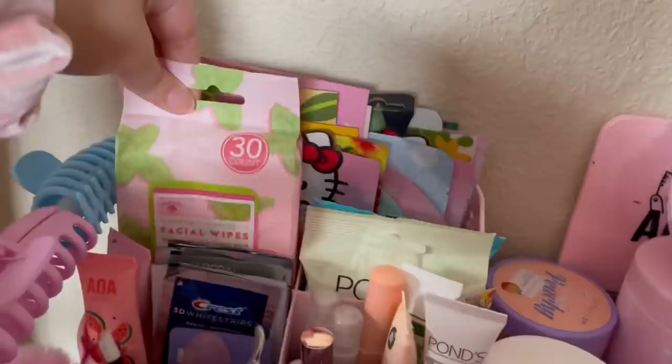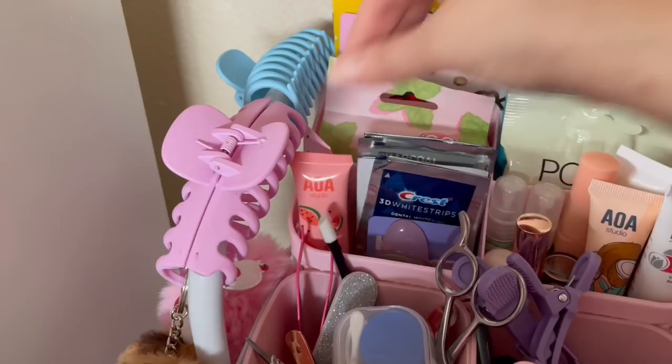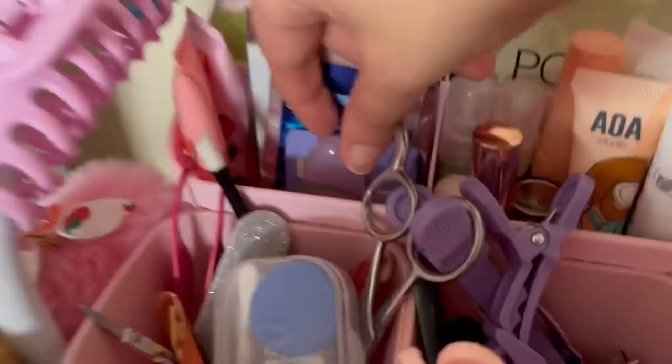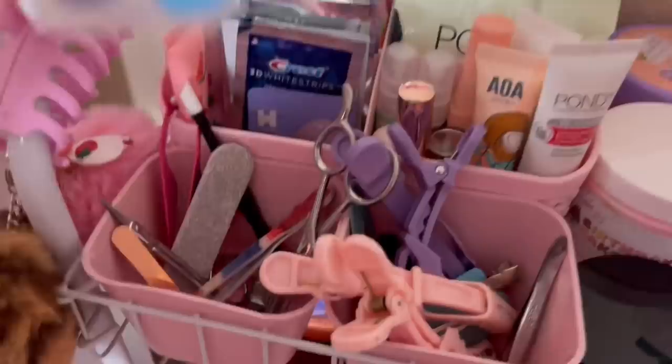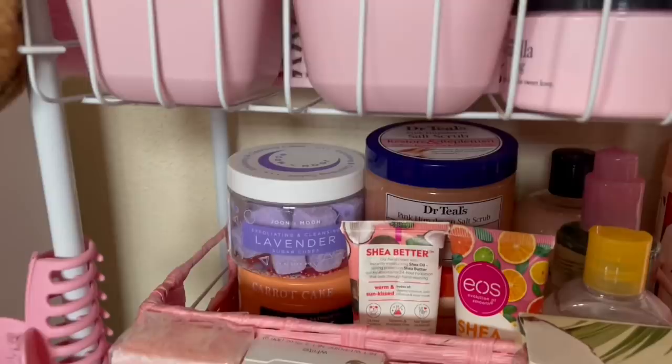I have some face masks, makeup remover wipes, eye cream, lip mask, hair tamer, facial sprays, lash serum. In this compartment I have two AOA Studio lip balms, all my Crest whitening strips, and some tools. Then miscellaneous stuff — tweezers, nail filers. Second shelf I have some wipes from Target, little bottles, my soaps, and a basket with body stuff and lotions.